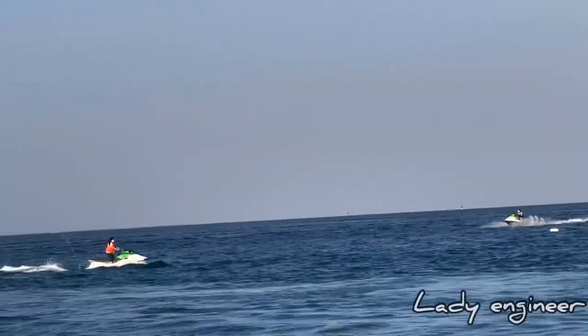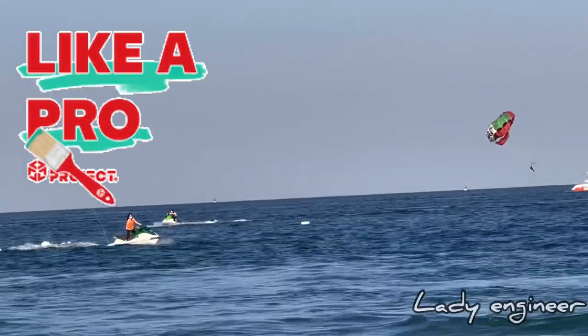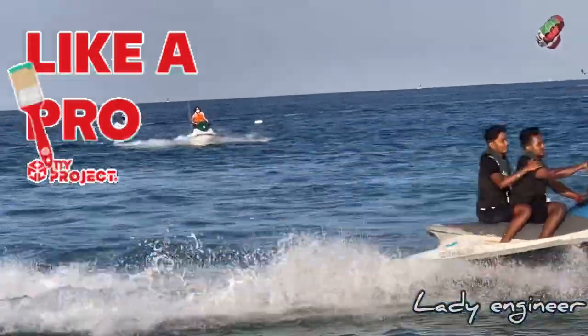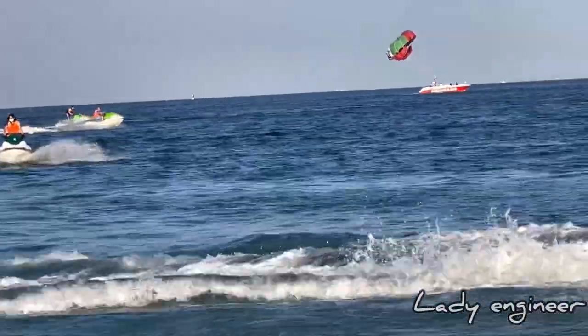Once you get the hang of it you feel comfortable with the waves and the controls already. Here I was standing on the jet ski feeling like a pro, just feeling the waves — it's just so amazing.